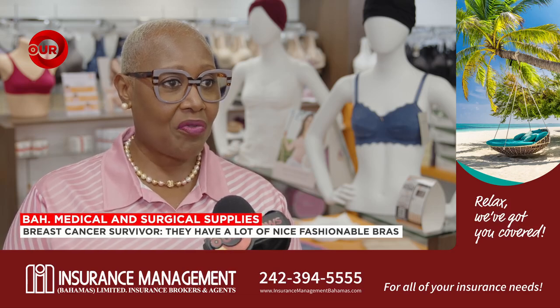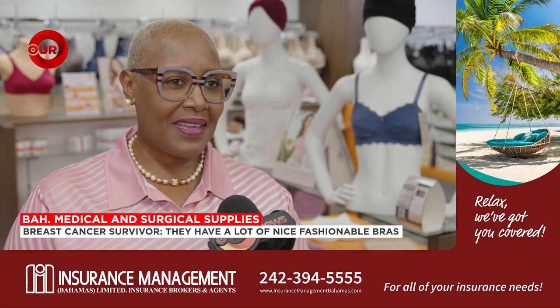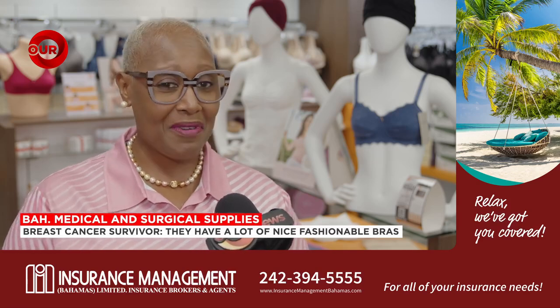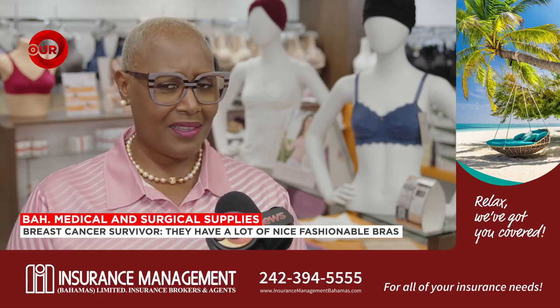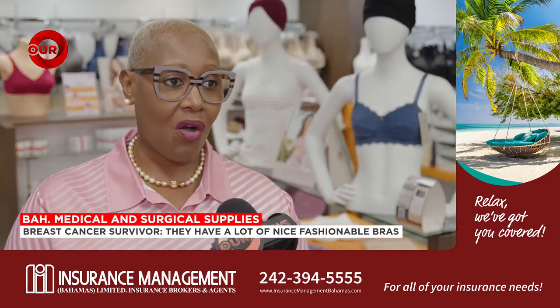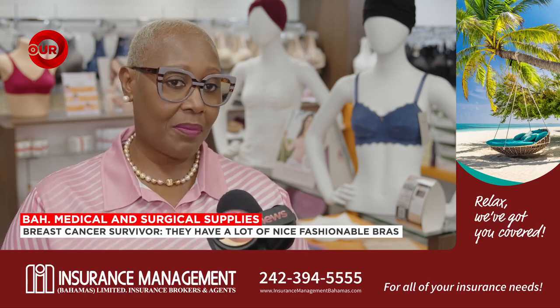I came here a couple months ago for a conference on these new bras and they donated a new bra for me — wonderful. The Cancer Society also buys their port-a-cat kits and needles from here.